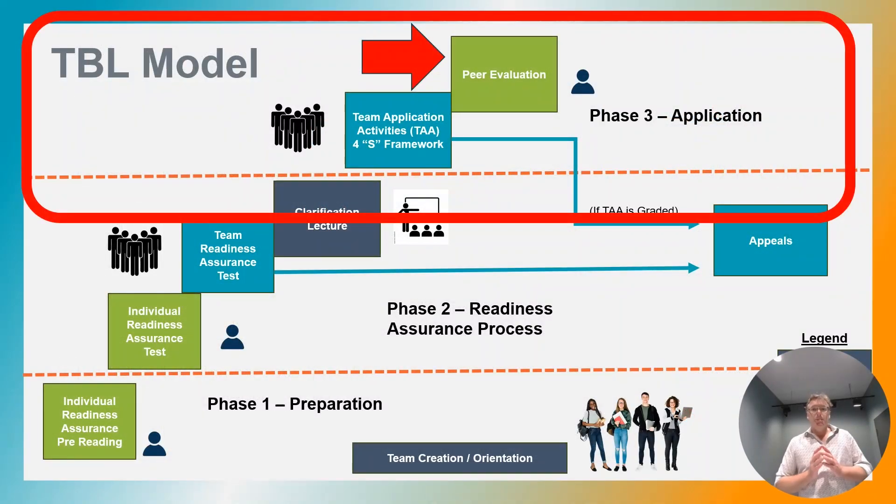Lastly, team-based learning incorporates regular peer evaluation where students assess the contribution and performance of their team members. It encourages accountability and helps students to develop essential interpersonal skills. The peer evaluation is completed individually and confidentially. It could be a form that team members fill out with two key questions.